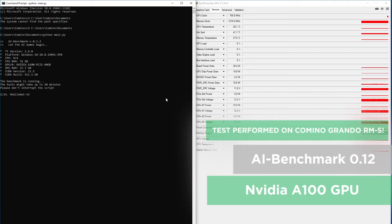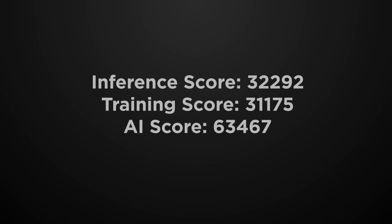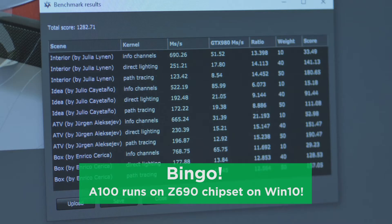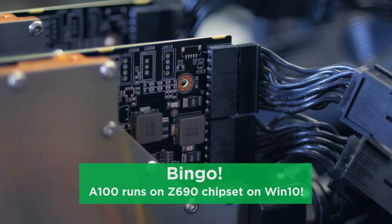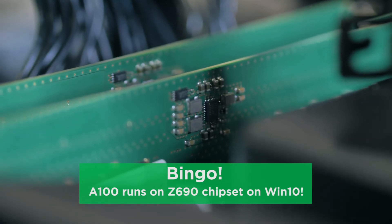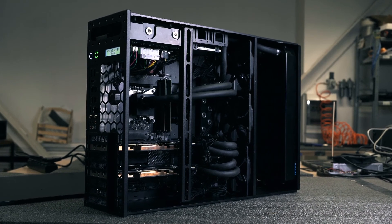We ran the AI Benchmark 0.12 with NVIDIA CUDA version 11.5 and TensorFlow 2.6 on Windows 10 and got pretty stunning results: a device inference score of 32,292, device training score of 31,175, and a device AI score of 63,467. So here's the thing — you can run A100 GPUs on Windows 10 on a platform with the Asus ProArt Z690 Creator Wi-Fi, Intel Core i9-12900 CPU, and DDR5 RAM. This is awesome news for those considering using the A100 GPU on a compact workstation such as the Camino Grando RMS.